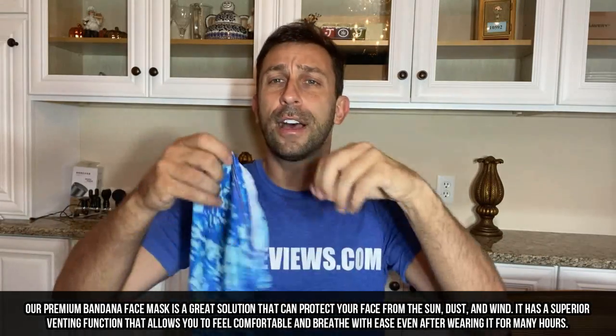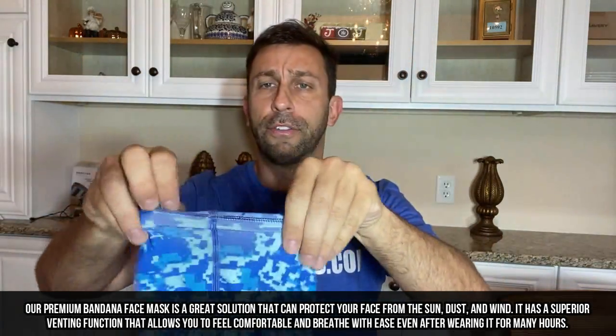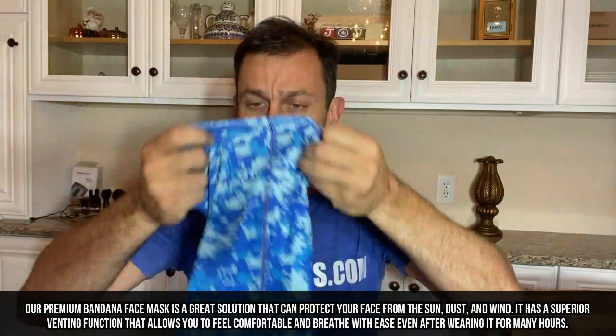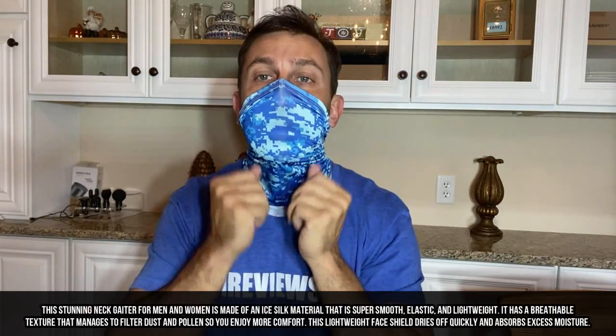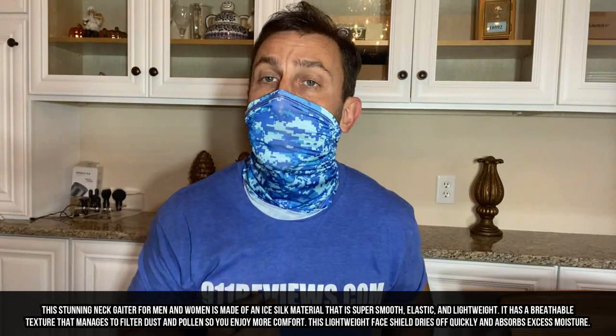Now look at the style on this. Let's go ahead and actually put one on. I thought because I'm wearing the blue shirt and 9-1-1 Reviews has kind of a black and blue theme, we would go with the blue first. There's probably a lot of ways to put them on — I normally put the seam towards the back and just pull them down like this. You can put them under your ears.